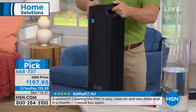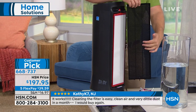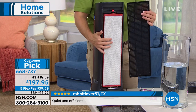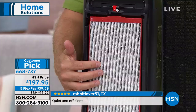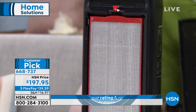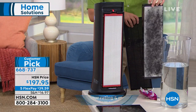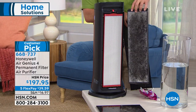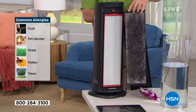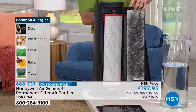Let me show you the filtration system. A pre-filter traps the larger particles. Then this patented IFD technology filter — it's a dense honeycomb with all these nooks and crannies that can trap so much dust, dander, pollen, and mold spores. You'll be amazed at what gets trapped in here. We clean and vacuum, but there is stuff in the air we can't even see. For most filters, once it's dirty, you throw it away and spend more money — but no, you just take this over to the sink or bathtub and clean it.